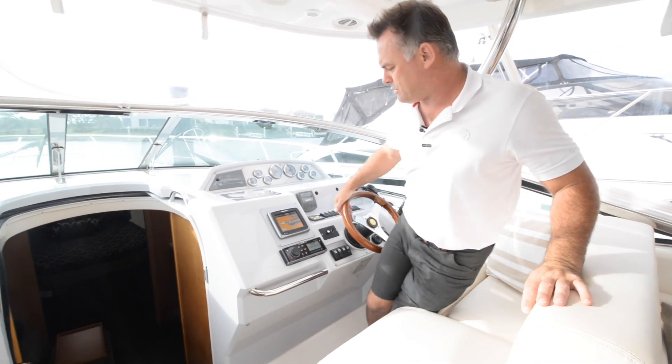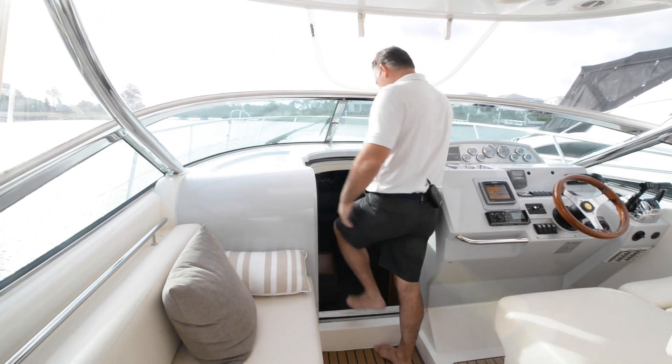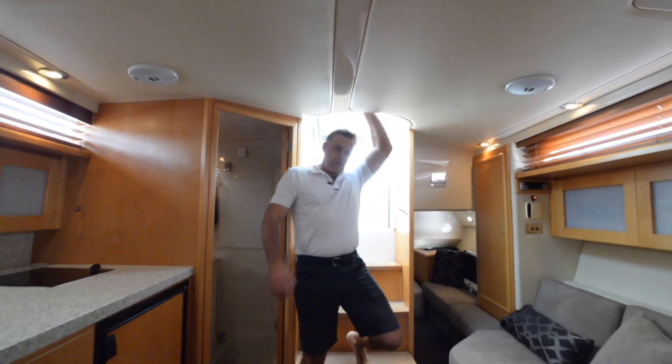Bow thruster, stereo — you've even got a little seat here for some friends to ride along with you.